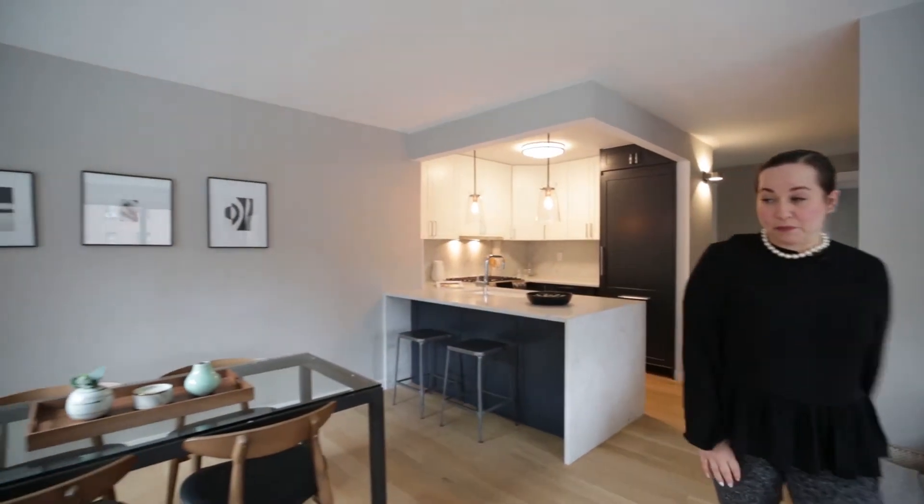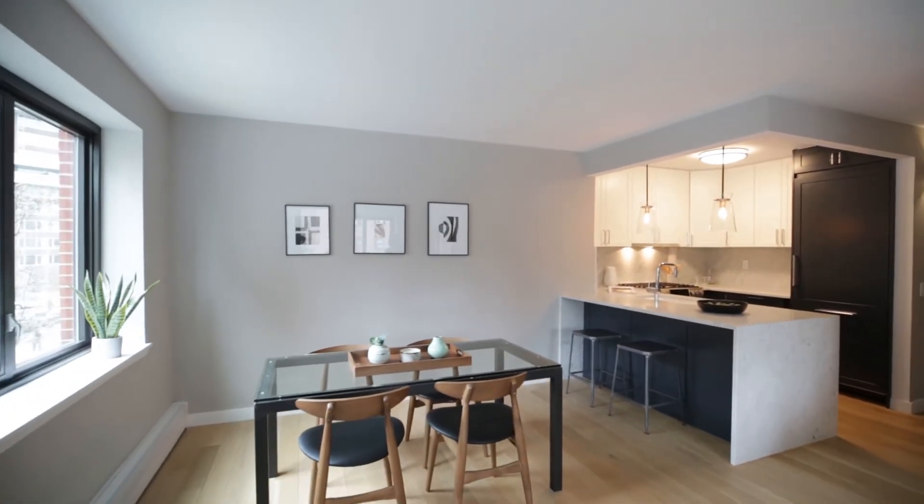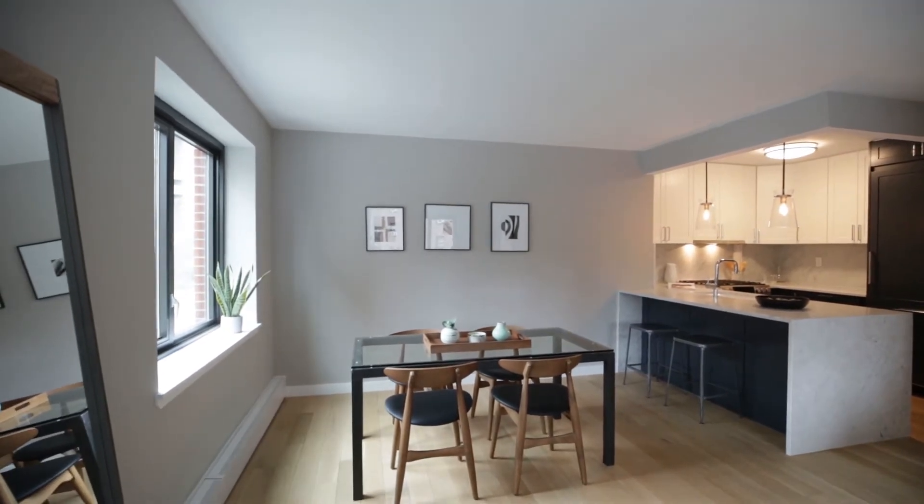The dining room area is separated out from the living room. Plenty of space to do a larger table, if you so wish.